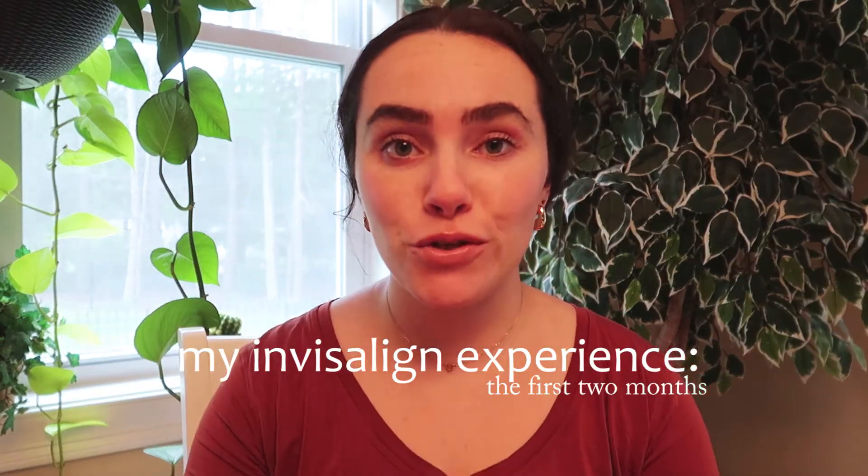Hey guys, what's up? Welcome back to my channel.